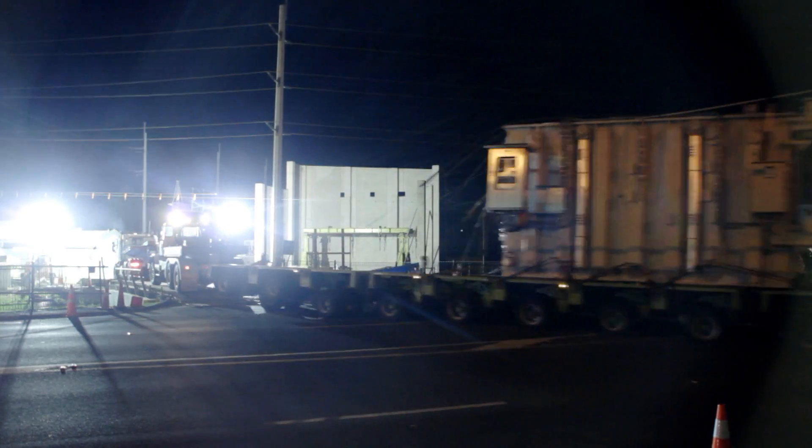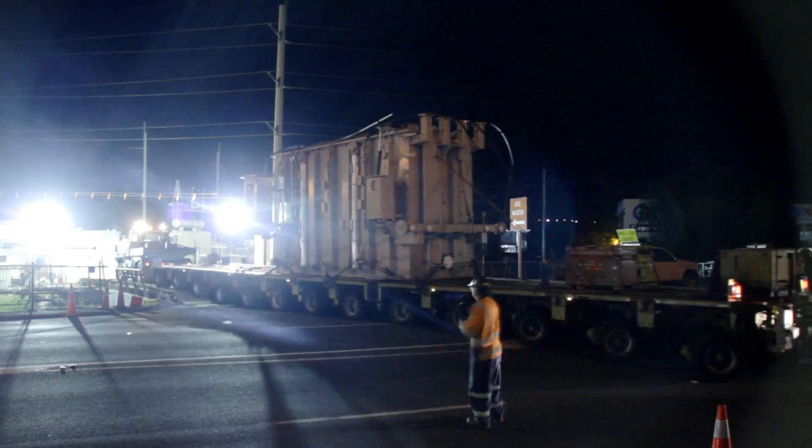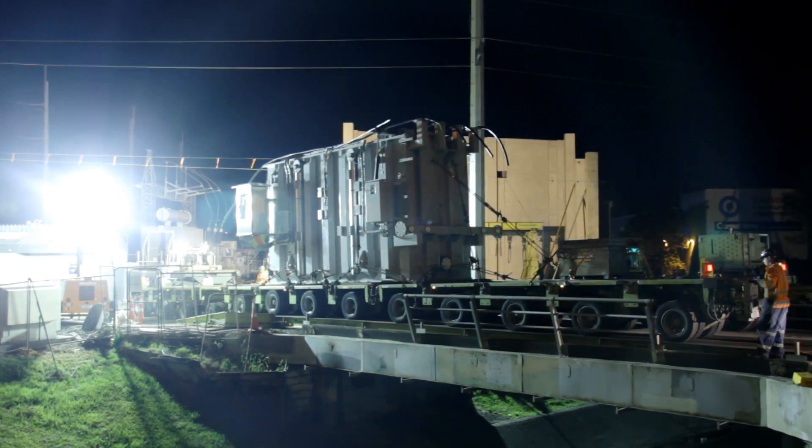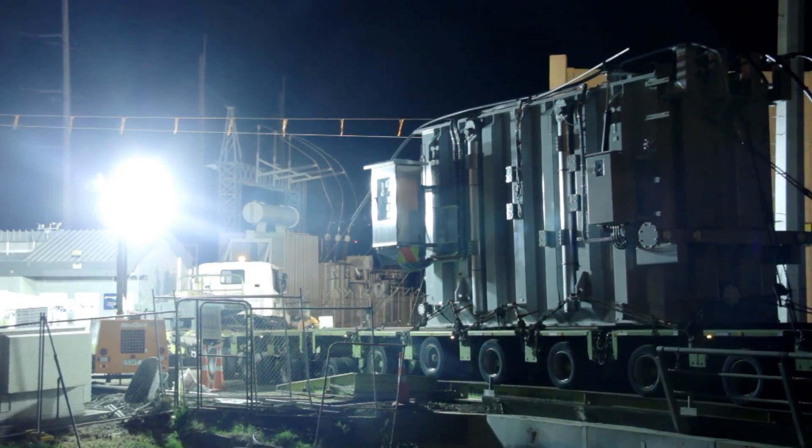So one of the first things they had to do was install a temporary bridge across the stream. When they brought the transformer in, they used an auto-adjusting mechanism on their trailers to keep the transformer flat as it went over the temporary bridge.